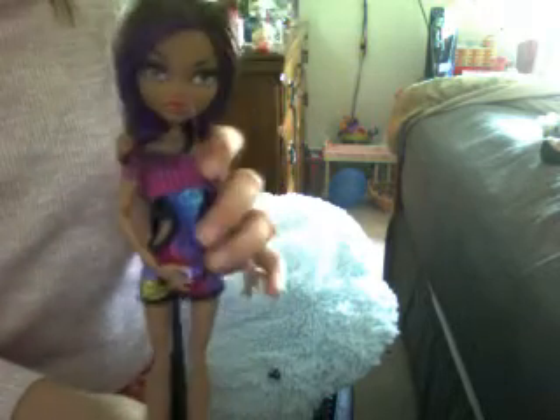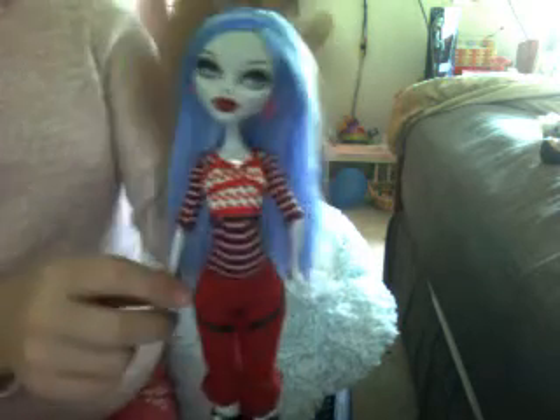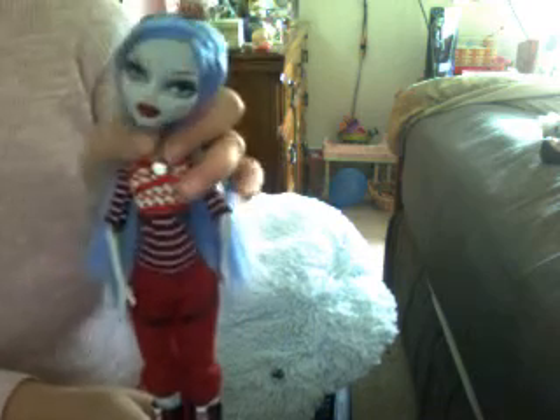Next I will go to Claudine Wolf Blue Beach. And after Julia Yelps — I have her glasses and her accessories but they are in my accessory bin. Next I have Deuce Gordon. He has snakes on his head.